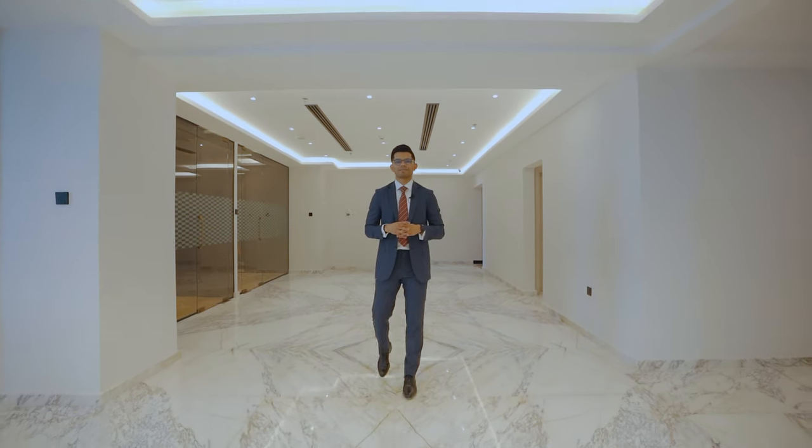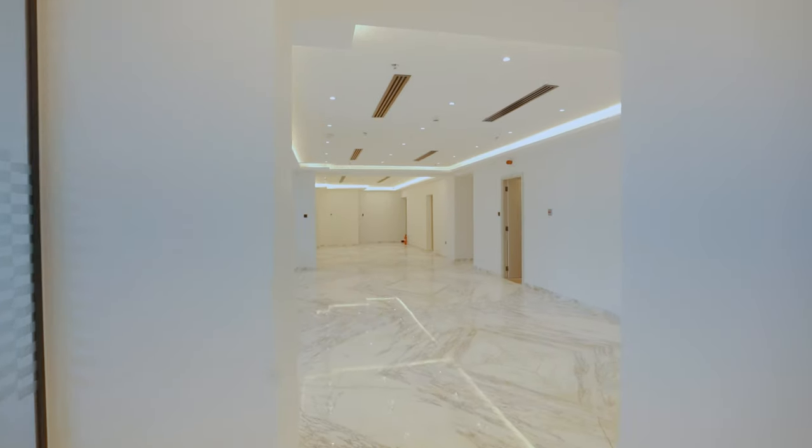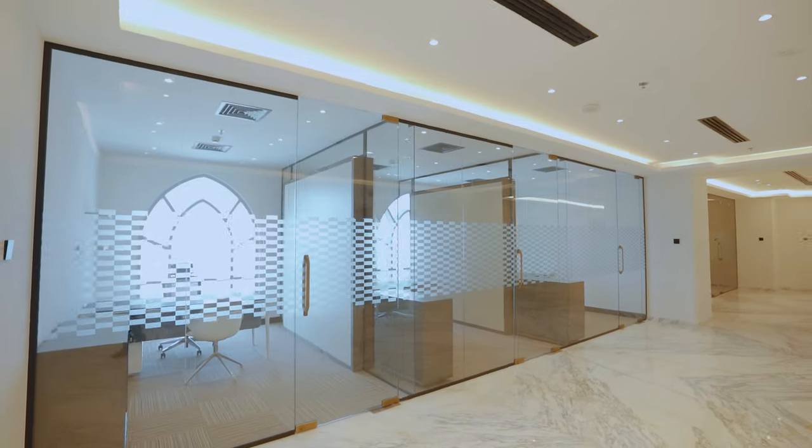This 10,800 square foot full-floor office comes with one of the finest finishes in JLT, with this bookmatched marble, gold accents, and premium furniture.